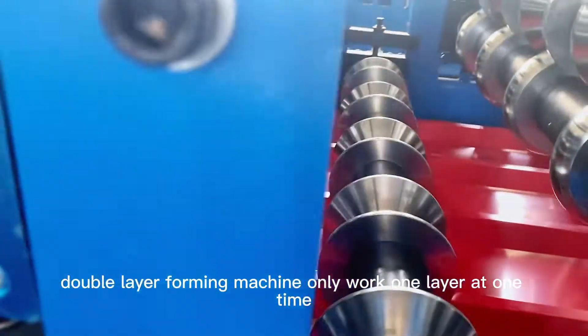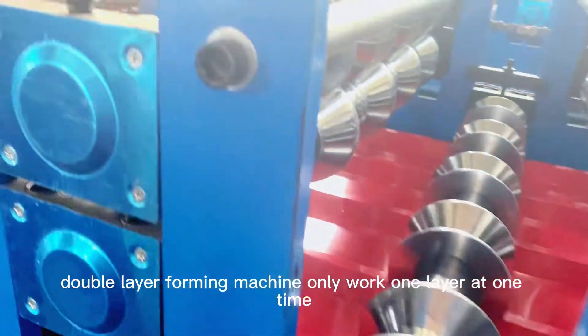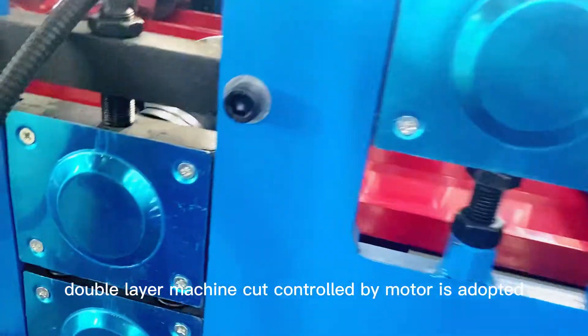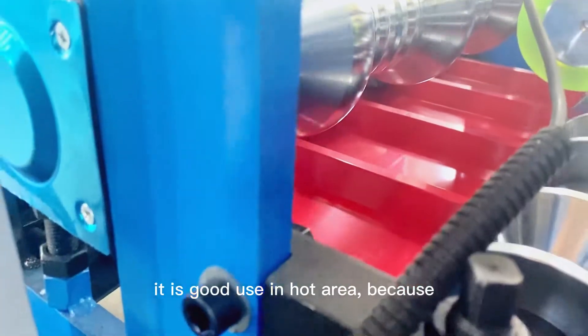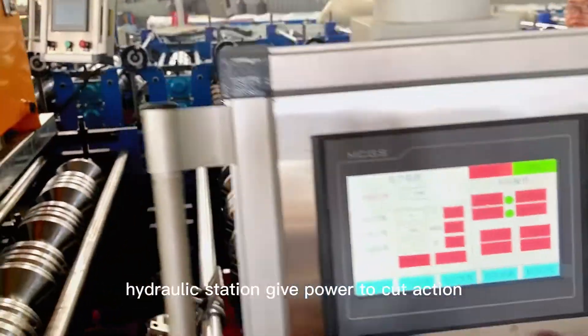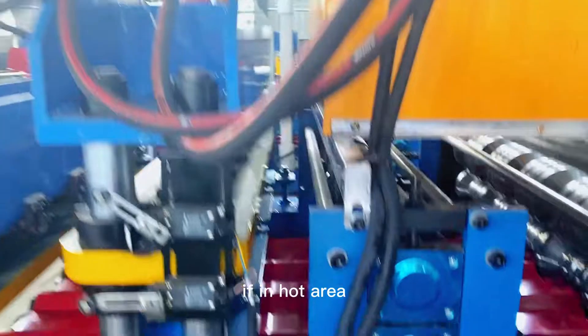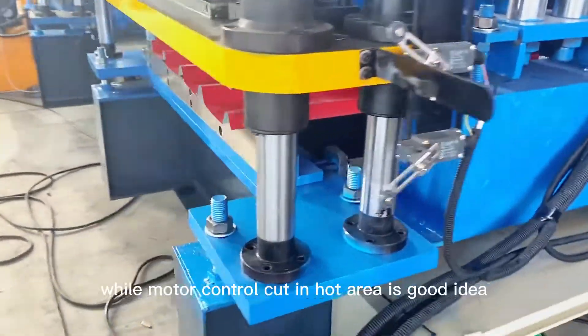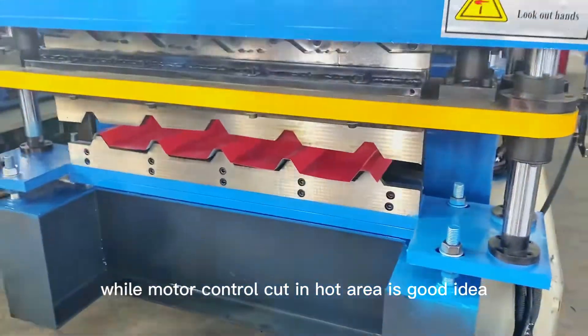Therefore, the double-layer forming machine only works one layer at a time. Recently, double-layer machines with motor-controlled cutting have been adopted. This is beneficial for use in hot areas, because traditionally the hydraulic station powers the cut action — in hot areas, the oil and hydraulic station can overheat. Motor-controlled cutting in hot areas is a better solution.